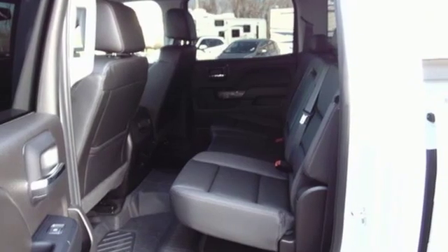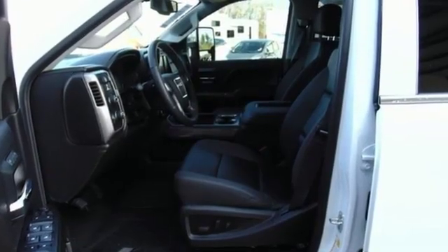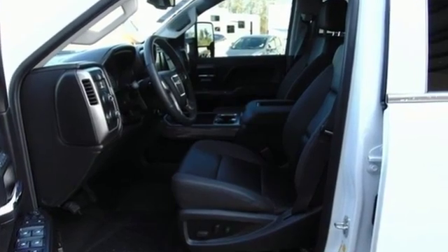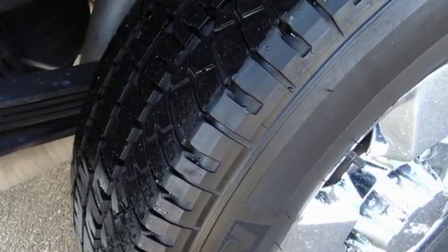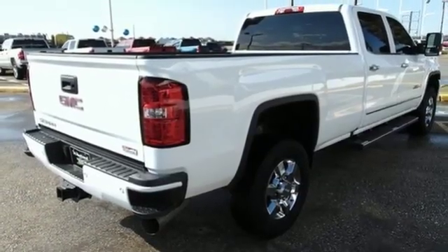And automatic transmission. The Car Connection finds the GMC Sierra HD has a taller, more poised look than previous incarnations. Smart capabilities, strong performance — GMC. The time is now.